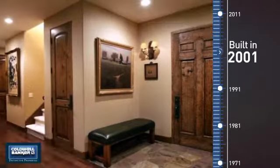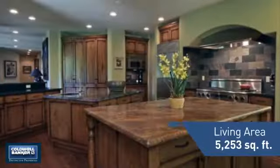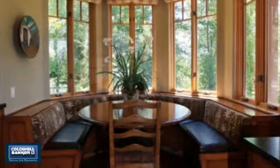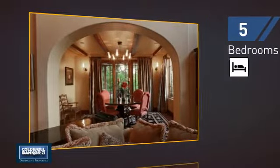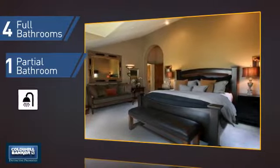This property was built in 2001 and features over 5,200 square feet of living space, giving you a spacious layout to play host or kick back and relax after a long day. Inside, you'll find five bedrooms so everyone has a private space to come home to, as well as four full bathrooms and one partial bathroom.